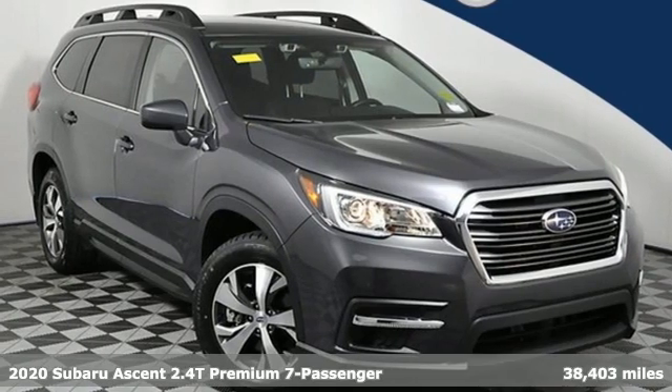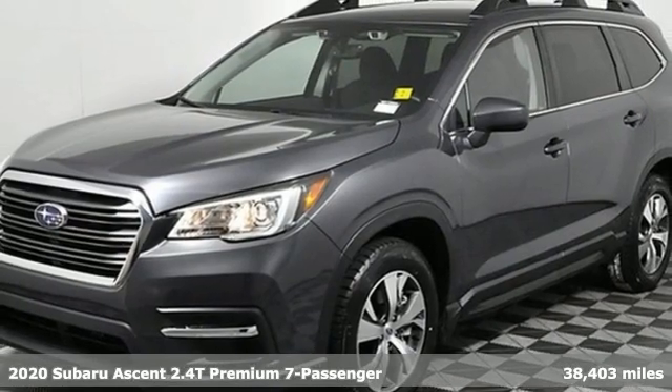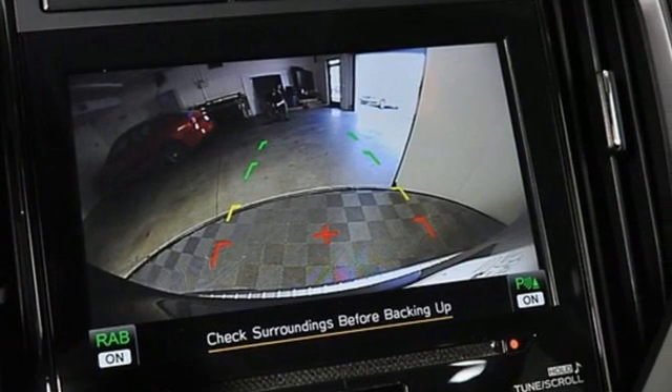It's a 2020 Subaru Ascent. For all your family's needs, an SUV that rises to the occasion. It comes with the features you need, and better yet, what?